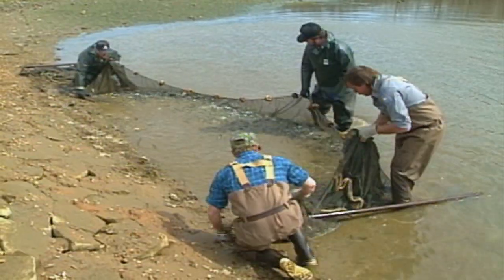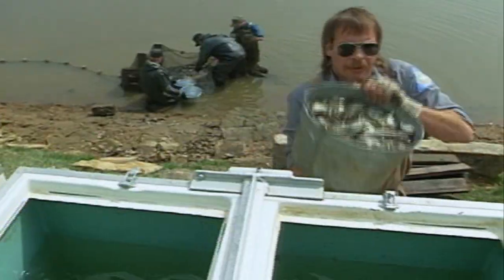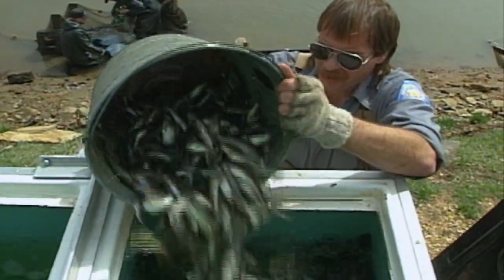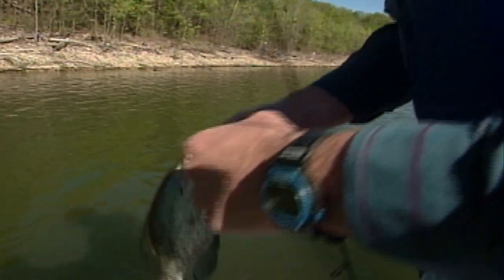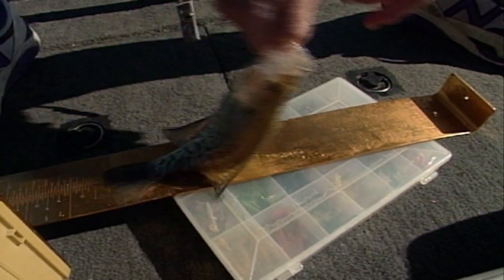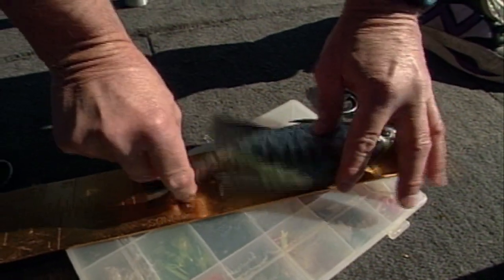We also do stocking if numbers are low and the natural reproduction is poor. We can use stocking as a tool to implement and improve the fishery. We also do some education work with how-to-fish programs and zebra mussels and things like that — problems or topics that can educate anglers on how to catch fish.